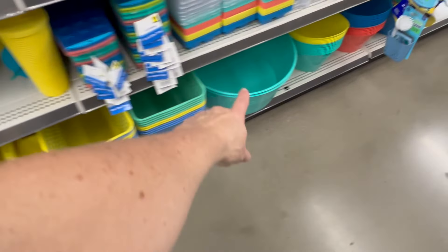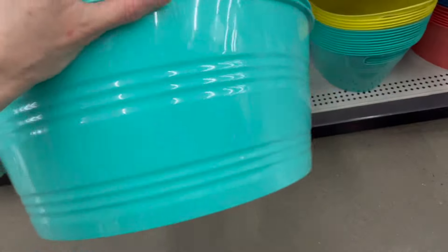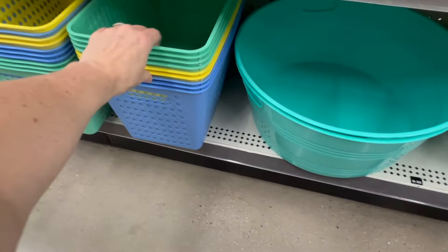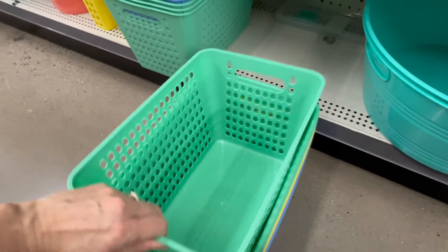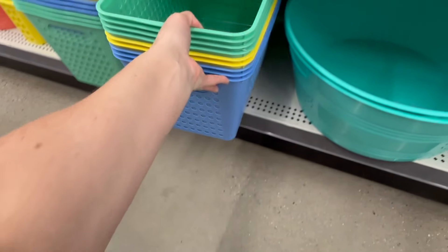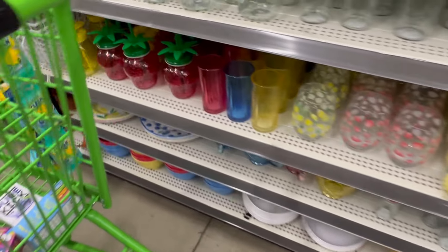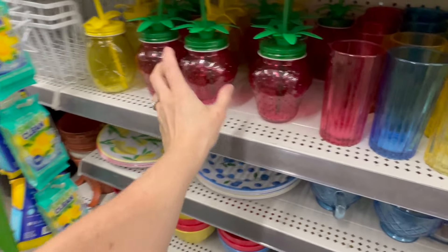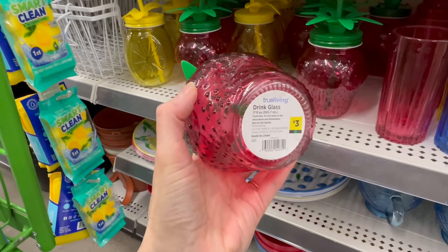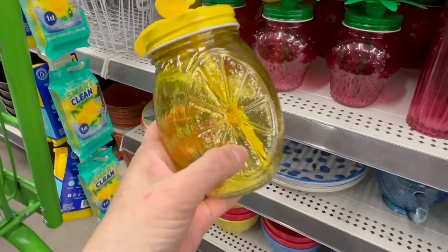We also have some Tupperware down here for five dollars each. There are so many cute bins — I actually have a couple of these, they're really huge at five dollars each. These over here are three dollars each in green, blue, and yellow. Lots of cute summer things — look at this strawberry one, it is so cute.